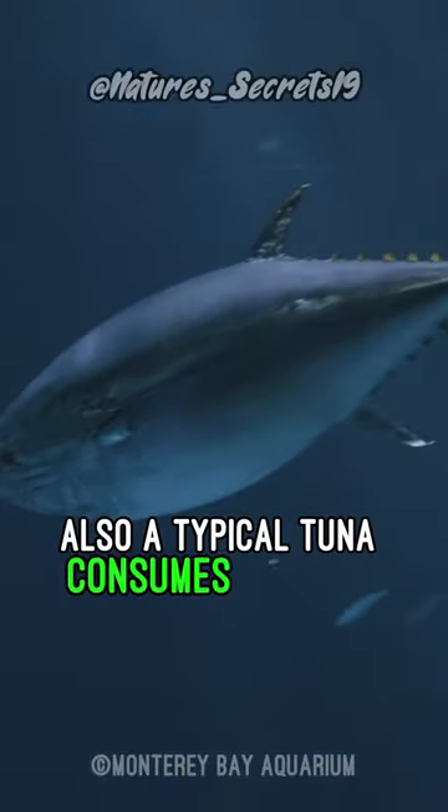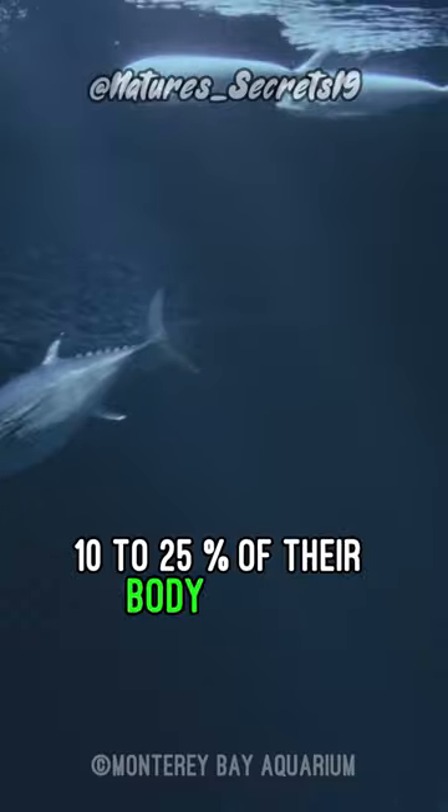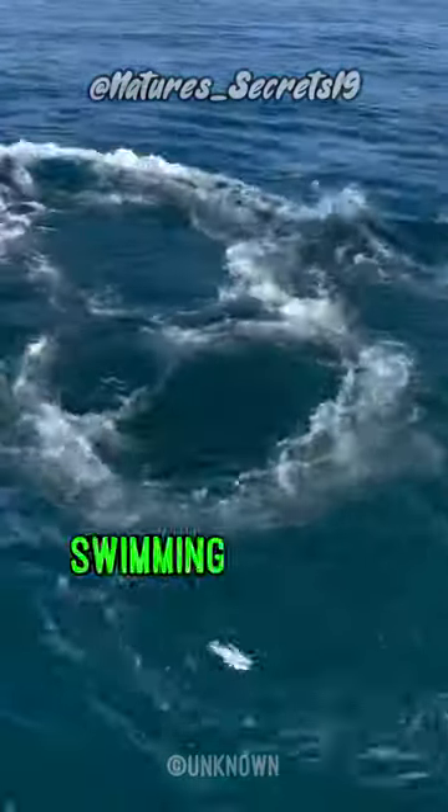A typical tuna consumes fish and crustaceans equal to about 10 to 25 percent of their body weight every day to maintain its muscle strength, since they spend a lot of time swimming through waterways.